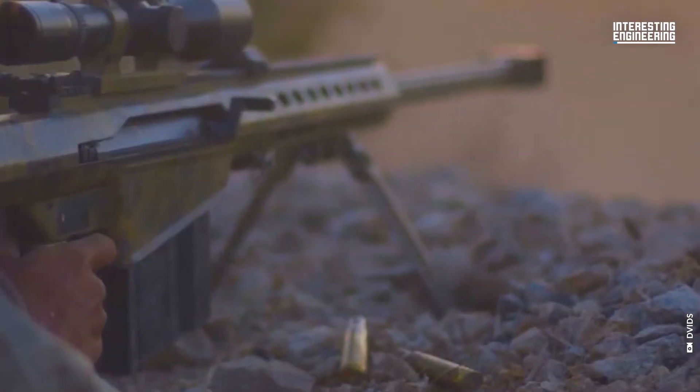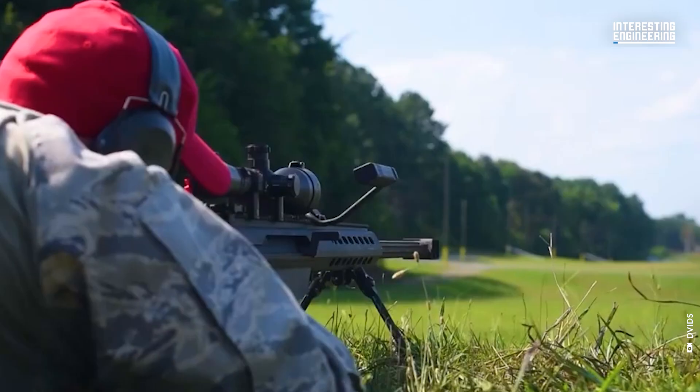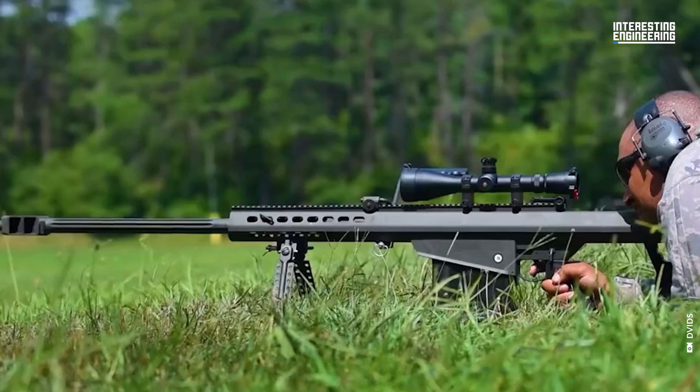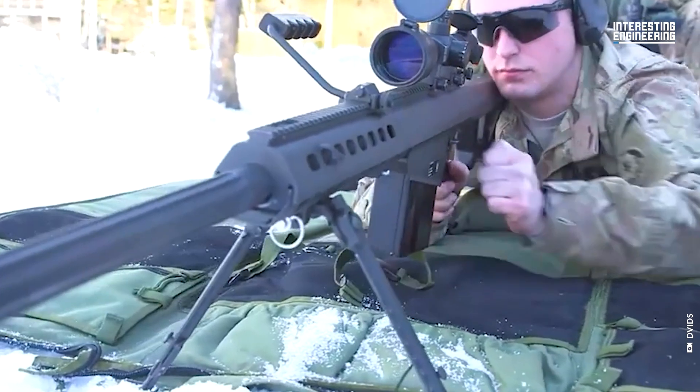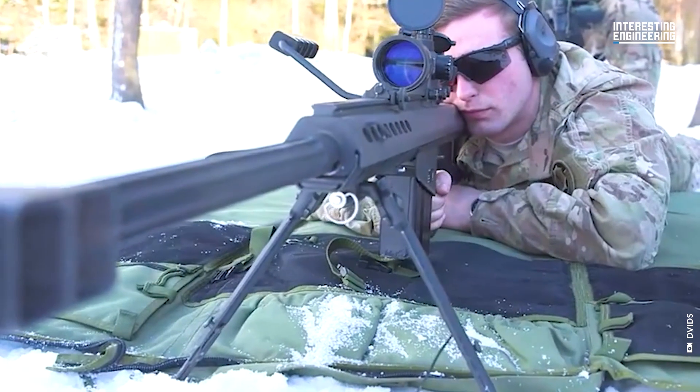What defines the excellence of a sniper rifle? Is it the extent of its range, the magnitude of its firepower, or the precision of its accuracy? Such questions lead us to contemplate the epitome of firearms engineering.